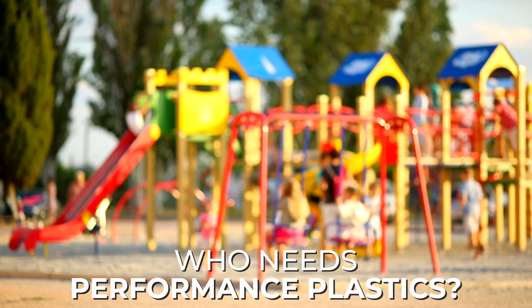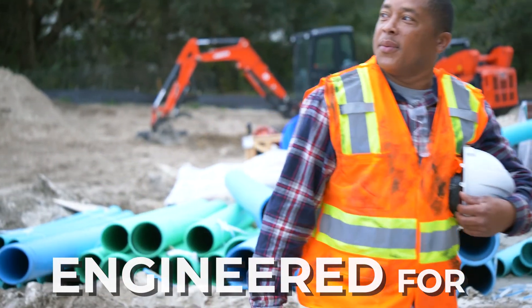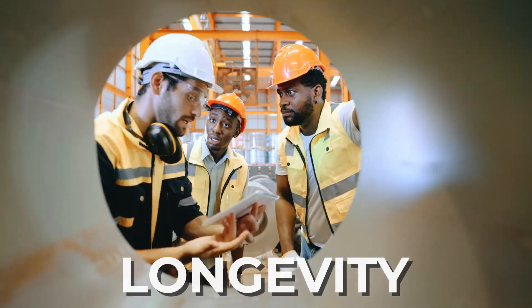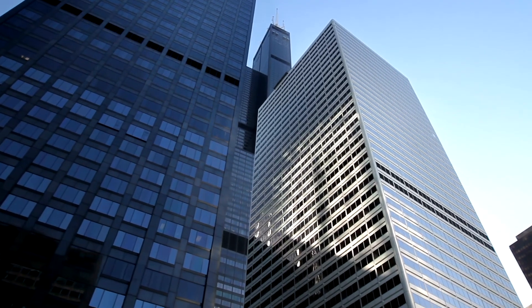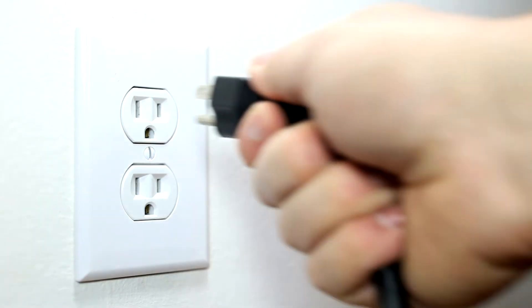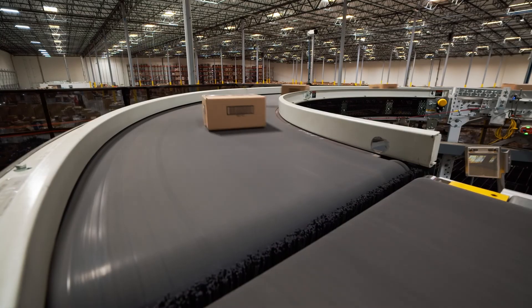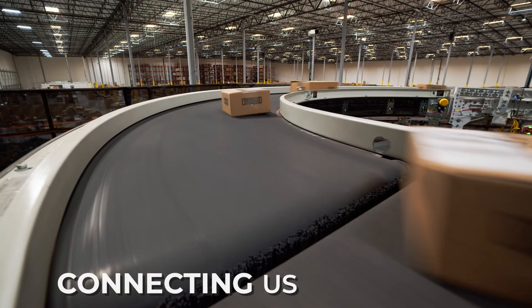Who needs performance plastics? Everyone. Performance plastics are engineered for longevity to withstand the test of time and elements. From a light switch to a semiconductor, performance plastics provide our world with safe and efficient energy in our home and in the palm of our hands. Driving us like a conveyor belt. Connecting us together.